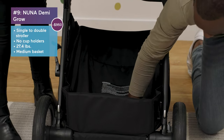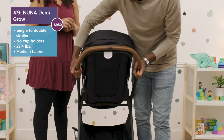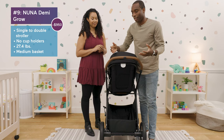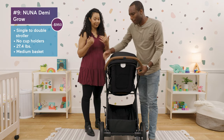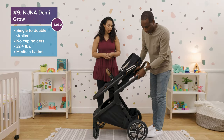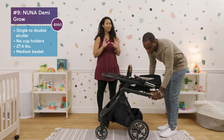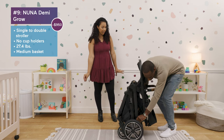The basket is large and it extends, which is great for tall parents who already have enough back problems. The handle folds down — you just pull these up. Very sleek with the design. There's also a nifty little handle, though this one is a little heavier than the Graco.